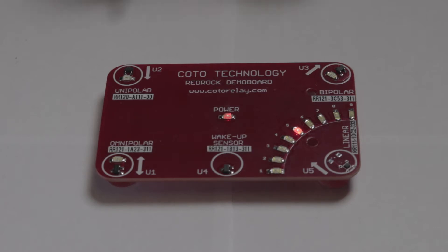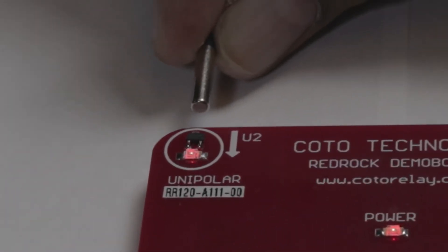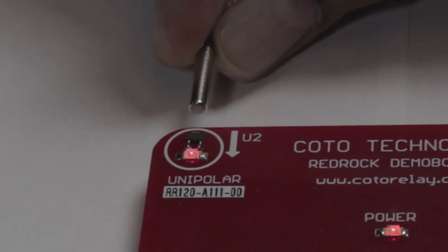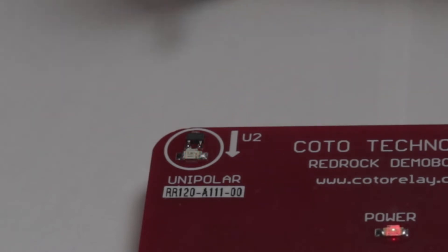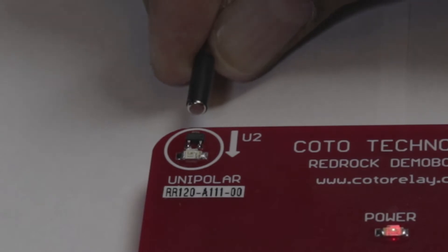It is on or off. The sensor is turned on when the north pole approaches the magnet. When the sensor is turned on, the LED is turned on. When the magnet moves away, the sensor turns off. The unipolar sensor is not sensitive to the south pole of the magnet. When the south pole approaches the sensor, there is no response.